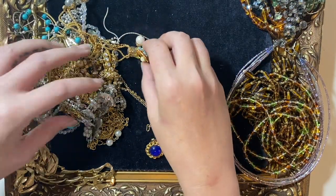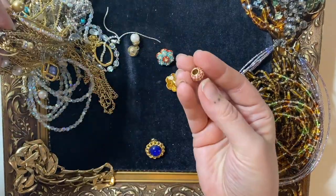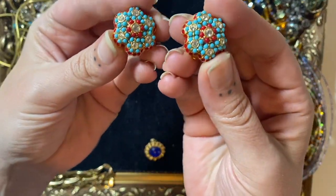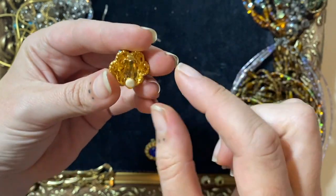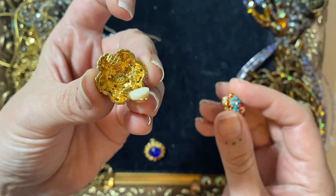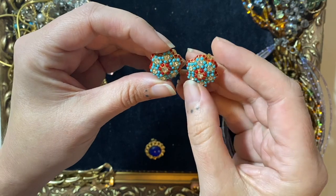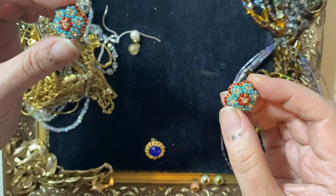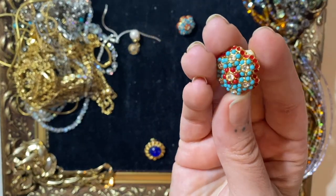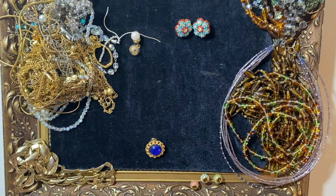Let's look at some of these earrings and bits. So these are rather fab earrings — thankfully they are also signed inside. They are signed Joan Rivers. So that's a nice little find in there that pays for the lot for sure, just on its own. They're almost kind of Moroccan inspired, North African inspired, with the colours and the pattern. So I quite like that.